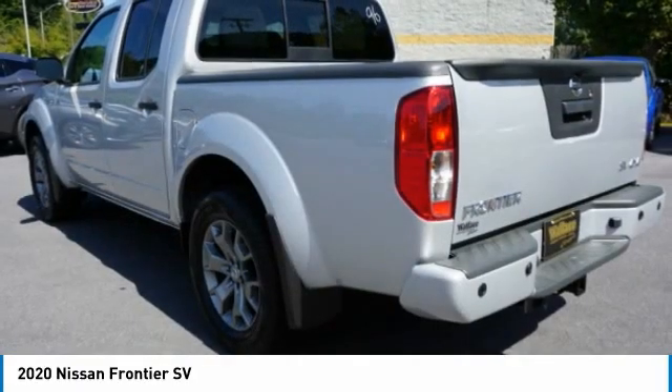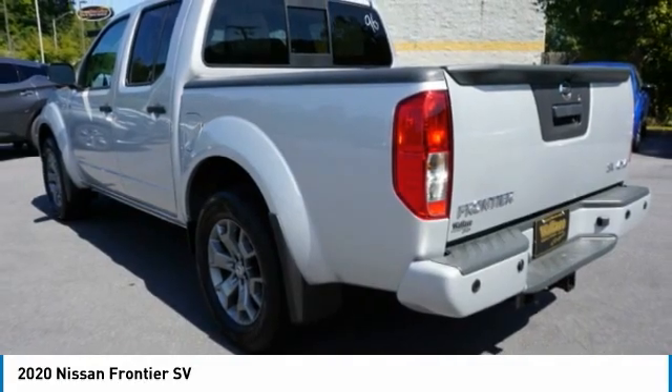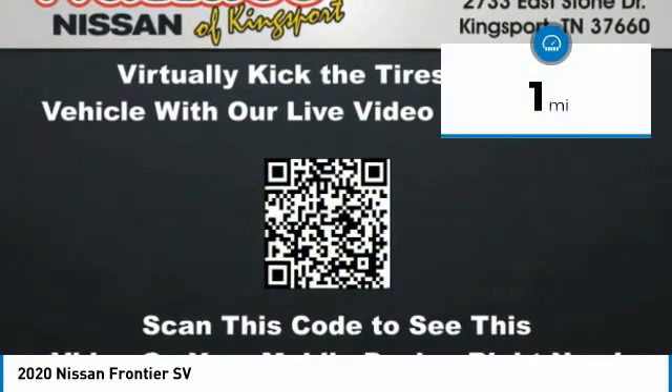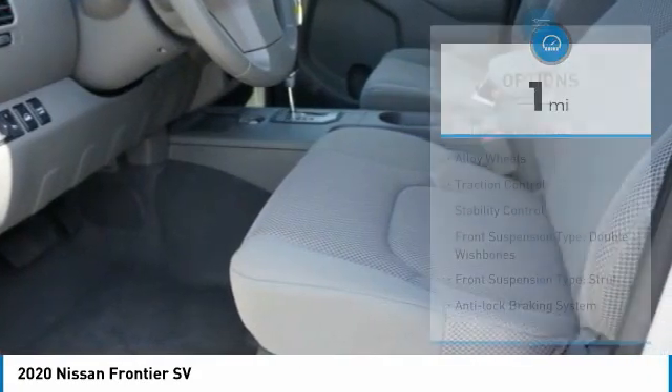The Frontier's interior comforts include cab versatility, under-seat storage, and seating for five. This vehicle has less than 100 miles. Here are some of this vehicle's great options.